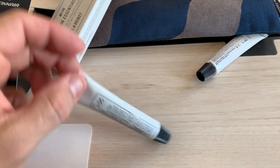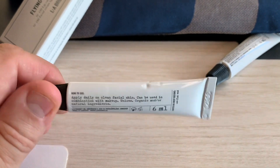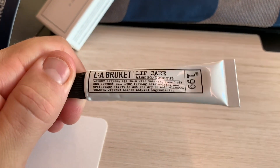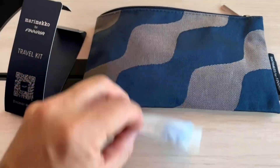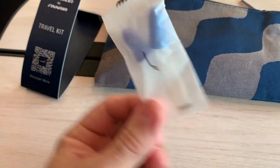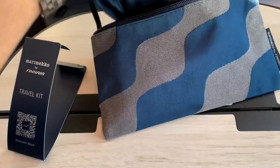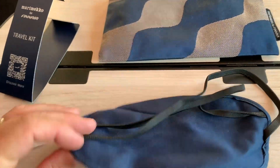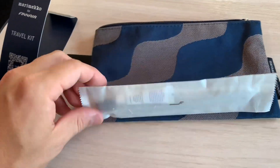First up is a tube of L.A. Brockett Facial Cream Light, and the next one from the same brand is Almond Coconut Lip Care. I've also got a pair of earplugs, and here's the all-important eye mask, which features the same pattern as the Marimekko pouch. And the last item in here is a dental kit.